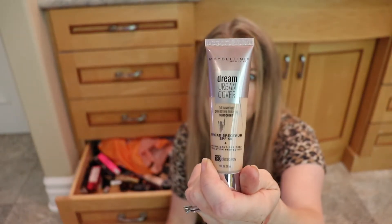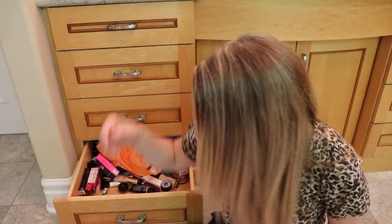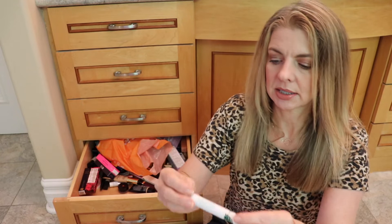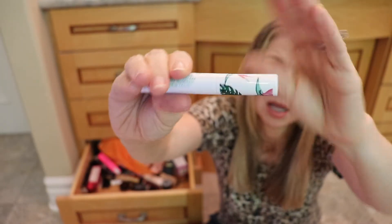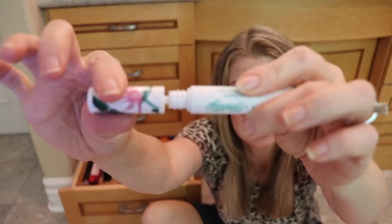Another Charlotte Tilbury box — recycling. Maybelline Dream Urban Cover — I don't think I love this foundation, so that can go in the garbage. What is this? Petite Pretty Full Feathered Volumizing Mascara — clearly something that came in a subscription box. It hasn't even been opened, you can tell because it's all clean around there. Let's put that in a giveaway pile.